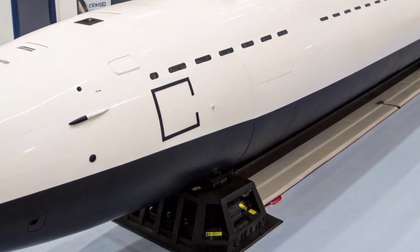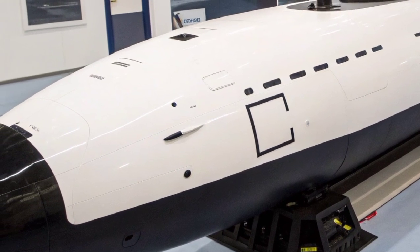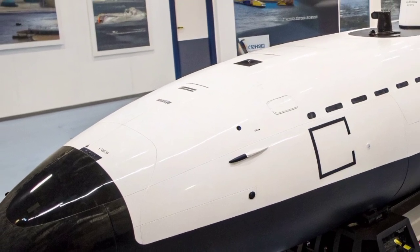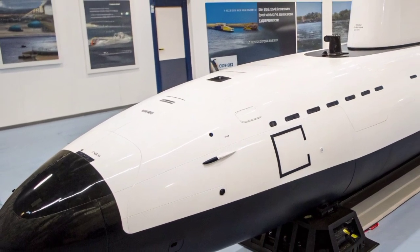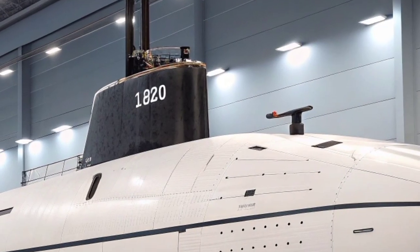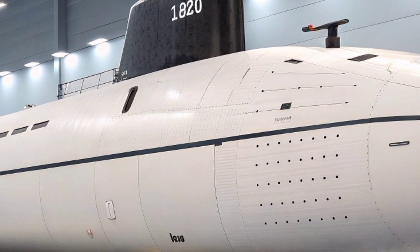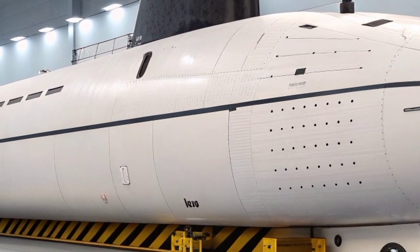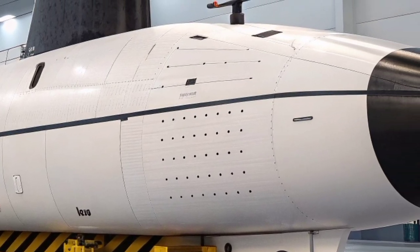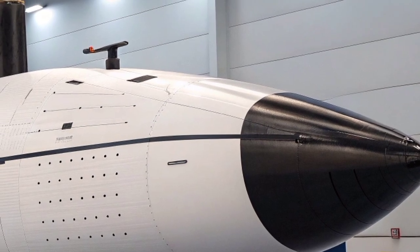In service, these submarines have proven their worth in various operations around the world. Their stealth allows them to gather critical intelligence near hostile territories, monitor enemy movements, and protect carrier strike groups from potential underwater threats. They also serve as deterrents, reminding adversaries that British power can strike from the depths without warning. The Astute class embodies silent vigilance and lethal precision, ensuring that the United Kingdom maintains its strategic dominance beneath the waves, safeguarding national interests and global security.